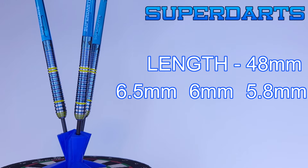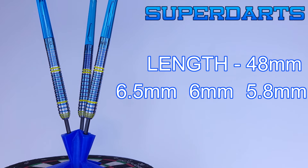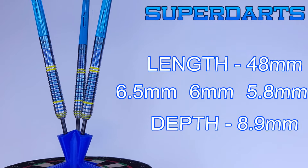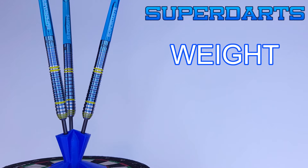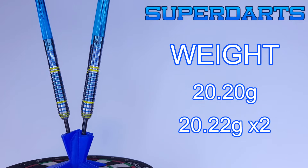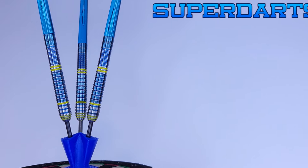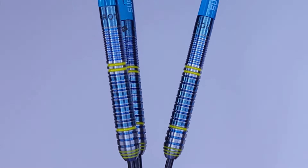I unscrewed the super darts polycarbonate stems and checked out the drill depth on the barrel — very shallow at only 8.9 millimeters deep. As far as match weight goes, they're advertised as 20 grams. The lightest barrel weighed 20.20 grams and the other two came in at 20.22 grams — only two hundredths of a gram off from lightest to heaviest. That is a job well done, super darts.